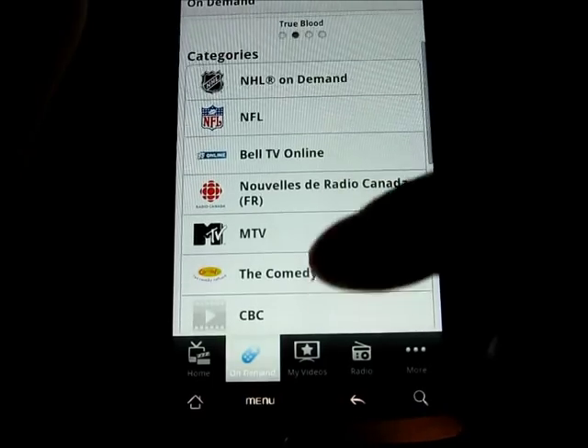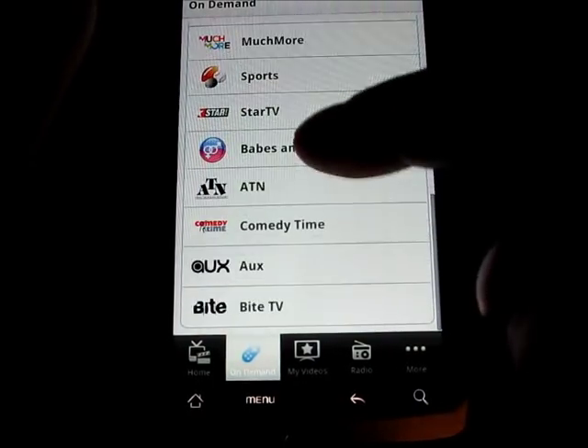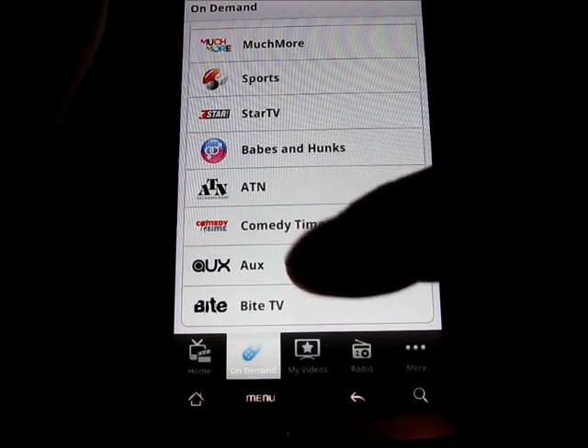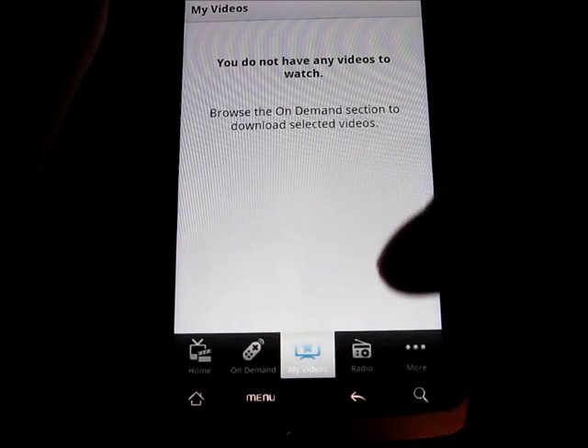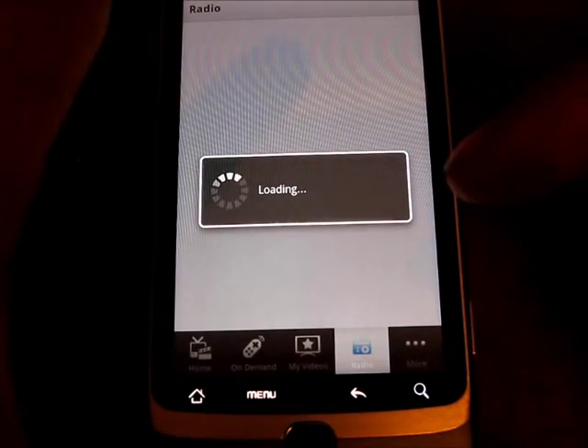We've got NHL, NFL, Comedy Network, Much Music, Star TV, Babes and Hunks, ATN, Aux — that's a music TV channel. My Videos lets you save videos, and there's also a radio section.